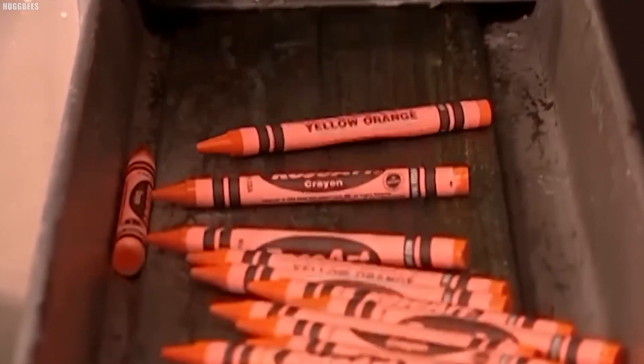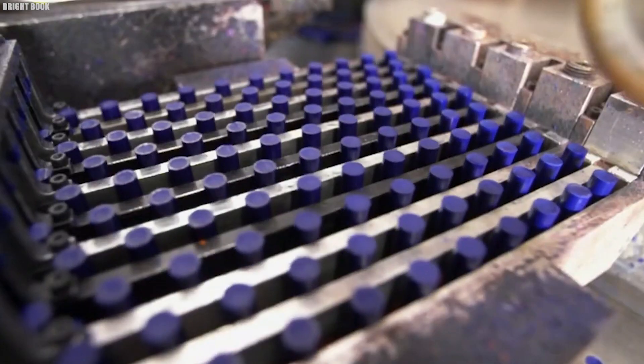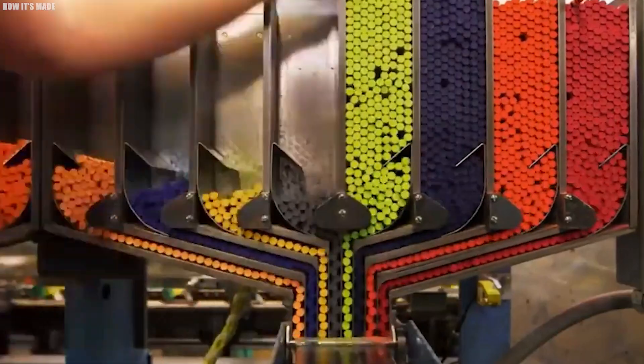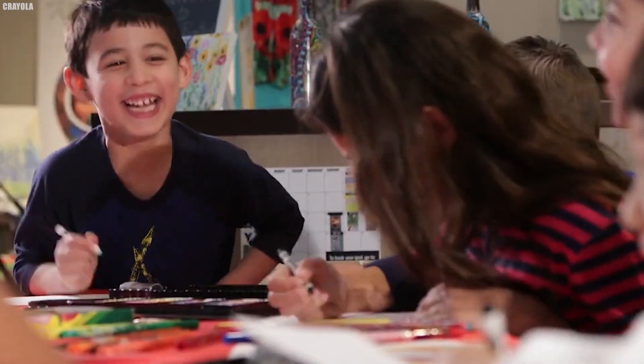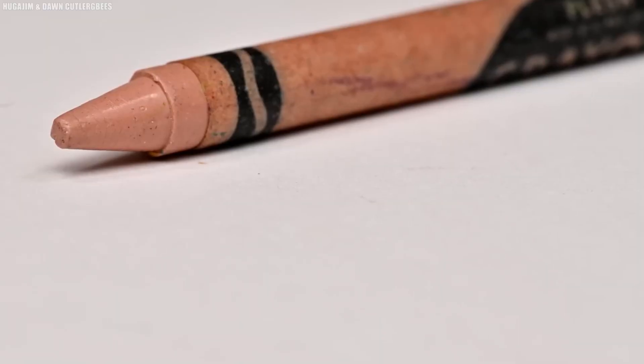Throughout the production process, strict quality control measures are in place to ensure every crayon meets high standards. Durability tests are also performed, subjecting sample crayons to various stresses to ensure they can withstand regular use. Safety is a top priority, with rigorous testing ensuring that every crayon is non-toxic and safe for children.